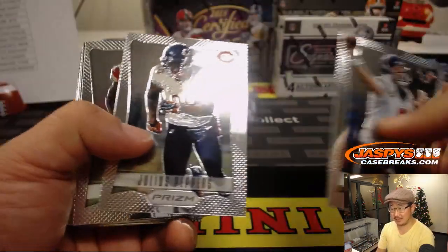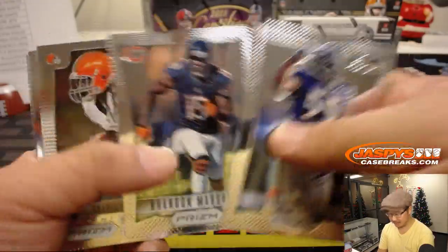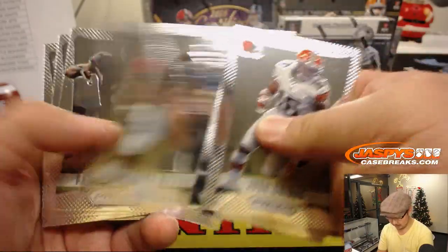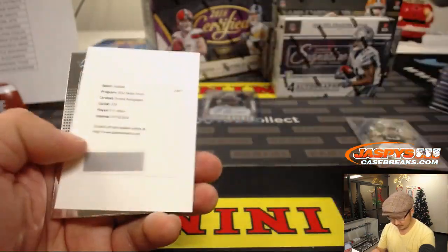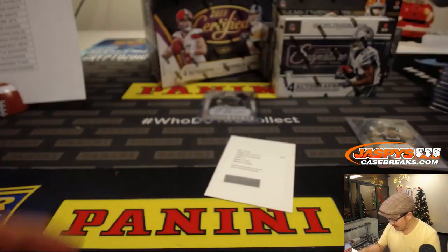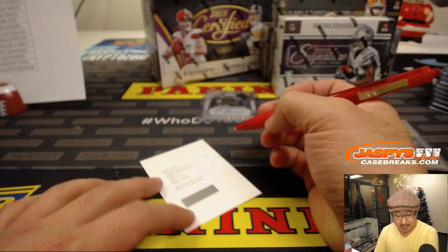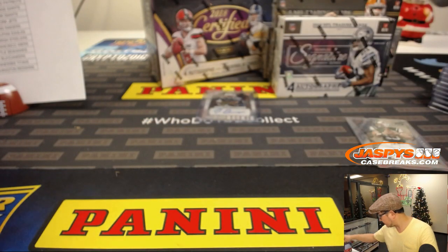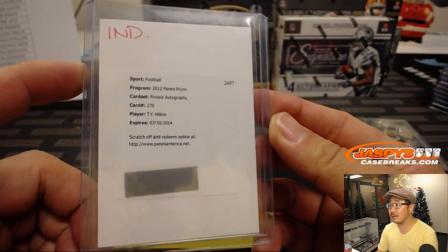Unless you're Terrell Suggs, I guess. Where's Andre Johnson? Where's Josh Cribs? Brandon Pettigrew. And is T.Y. Hilton still around? That's a rookie autograph, T.Y. Hilton. I know that's expired, Colts, but for a player like this, they may still honor that redemption, or something comparable.